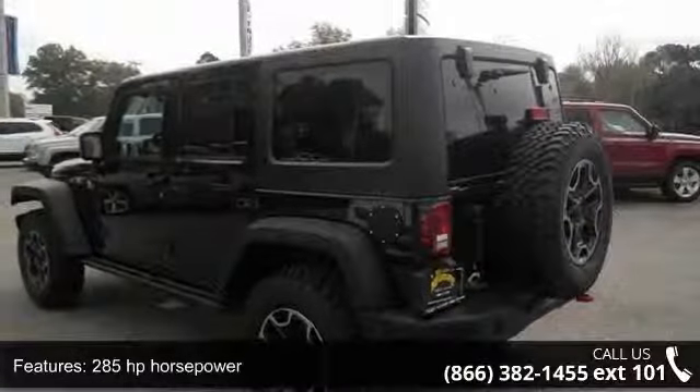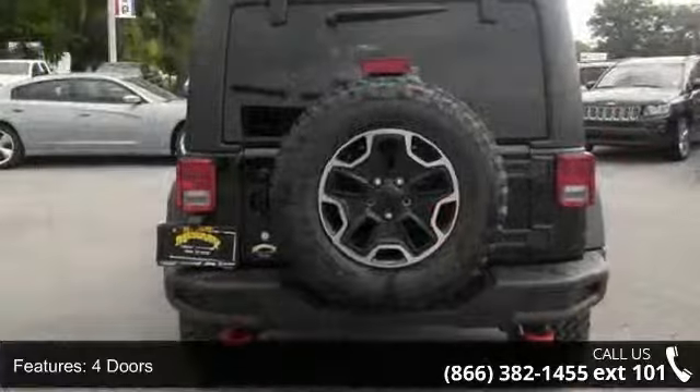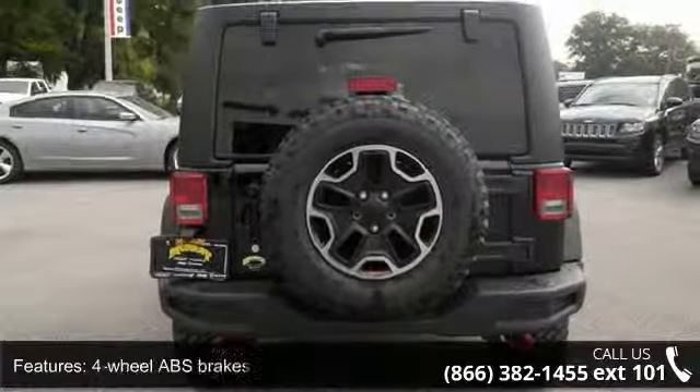4 doors, 4-wheel ABS brakes, 4WD type part-time, AC power outlet, air conditioning,